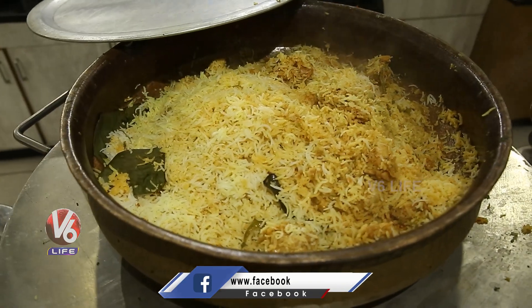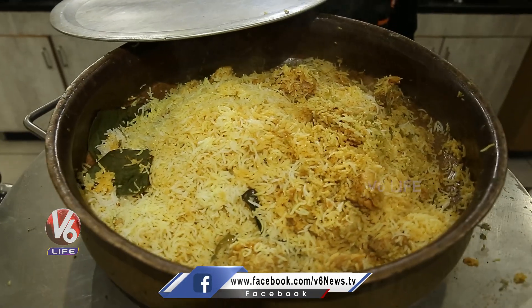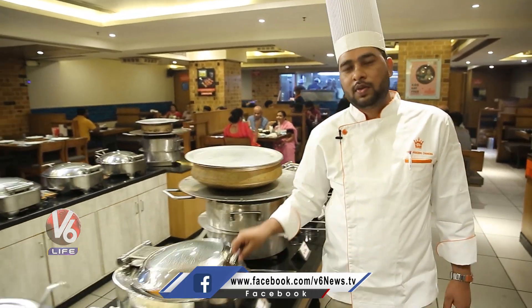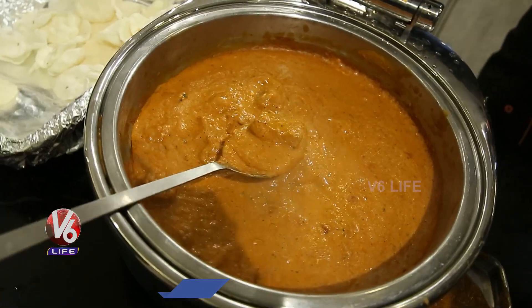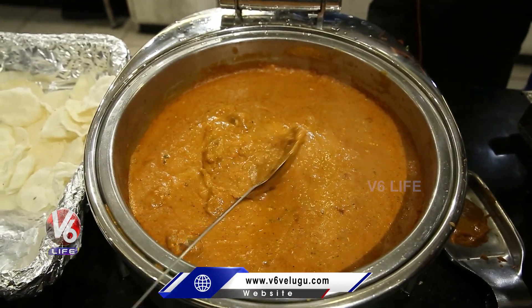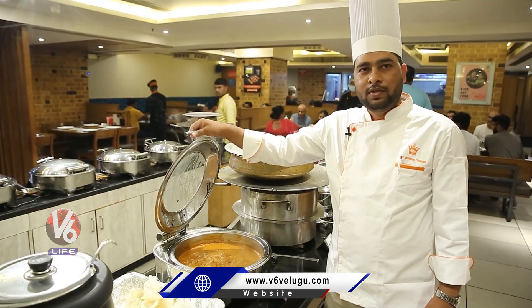And this one is the chicken biryani, and this one is the butter chicken. As you know, butter chicken is very famous in North India, so the guests are very popular for this here also.